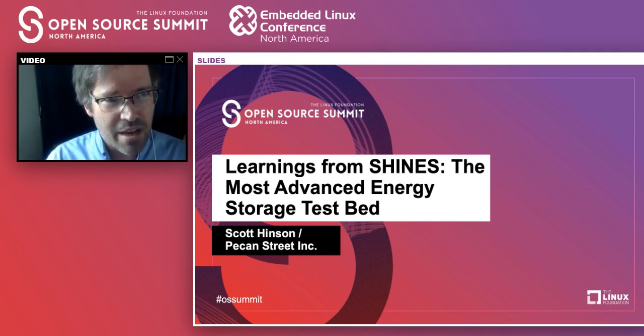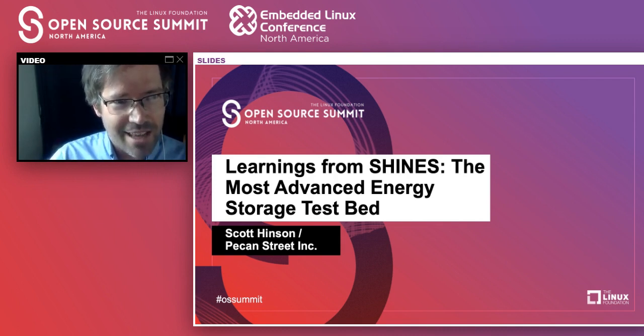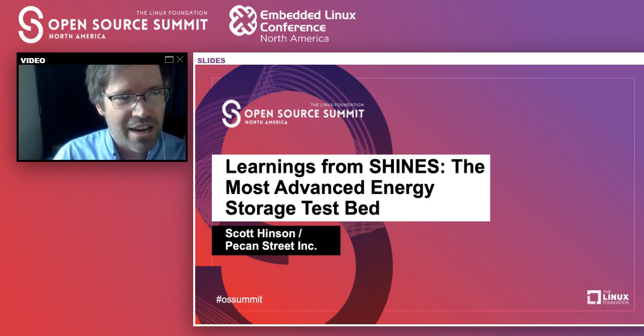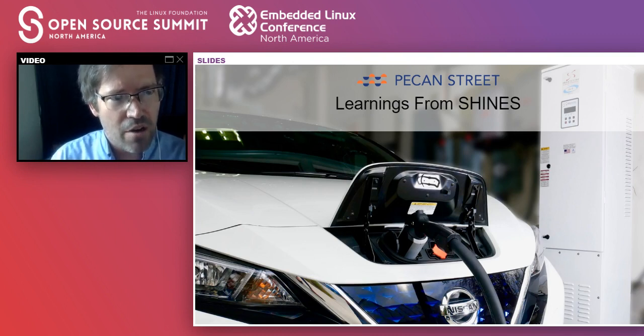A lot of times the questions help me make sure I'm addressing what people are interested in hearing about. I am in a room full of equipment, so occasionally you may hear things happen in the background. We've got some active tests running for some national labs right now, and so you'll occasionally hear equipment come on and turn off. What I'm going to be talking about today is a program that Pecan Street did in partnership with Austin Energy called SHINES.